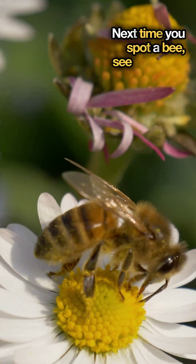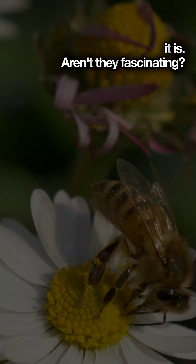Next time you spot a bee, see if you can tell which one it is. Aren't they fascinating?